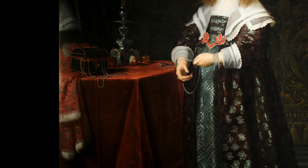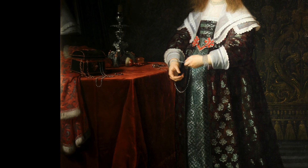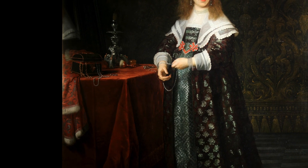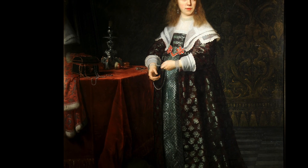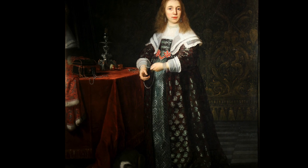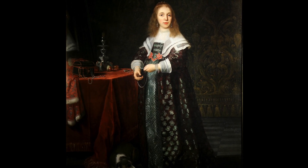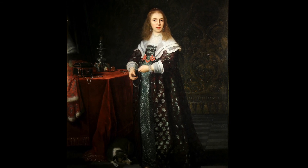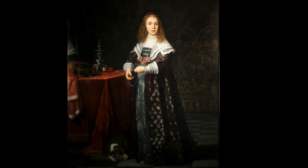What strikes us most, perhaps, about this intimate and tender portrait is the level of detail which renders the textures so very realistic. The label copy reads: Portrait of a Young Lady, Bartholomaeus van der Helst, 1613 to 1670. The portrait is dated around about 1640 to 1645, and it's an oil on canvas.